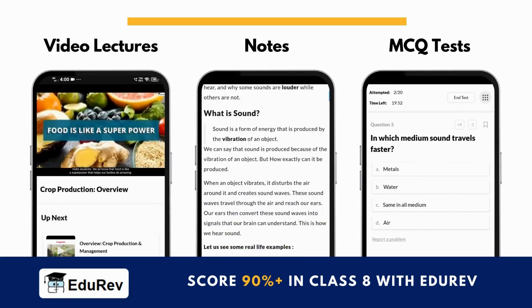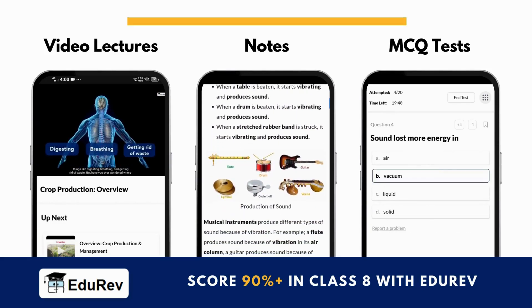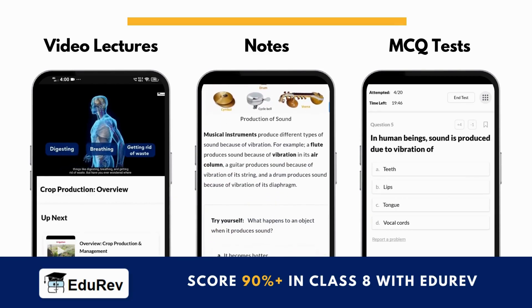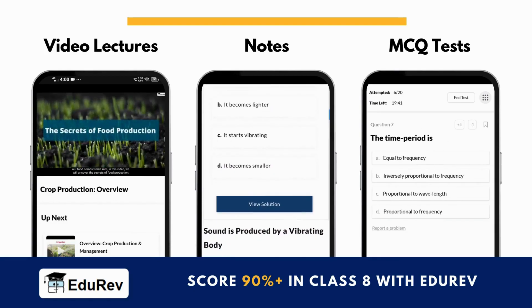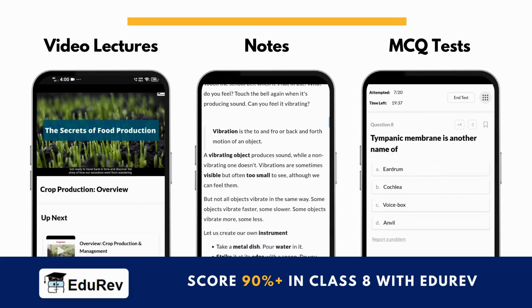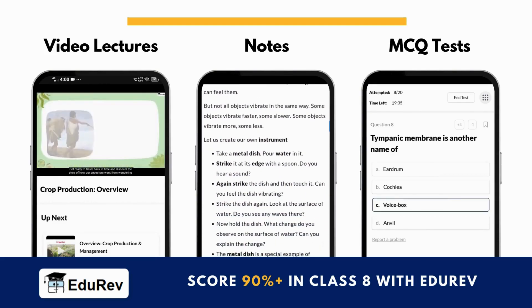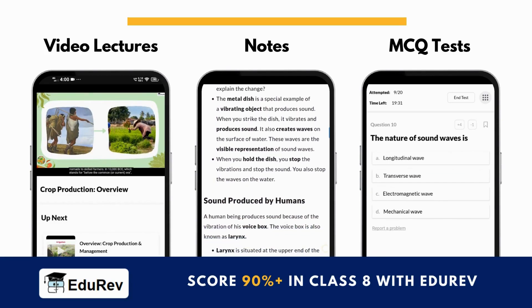Now, here's a secret on how you can study effectively with the EduRiv app. You can learn with chapter notes, watch video lectures, and solve NCERT-based MCQ tests of this chapter on EduRiv. You also get amazing courses for class 8 and much more for your class 8 preparation. Thank you.